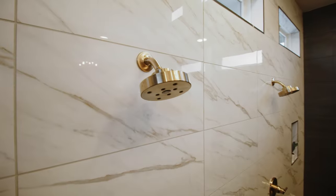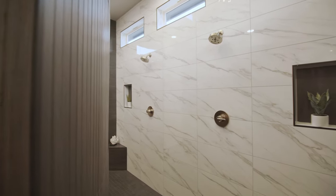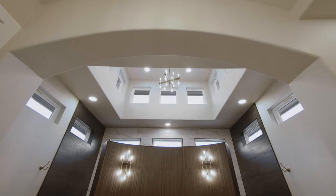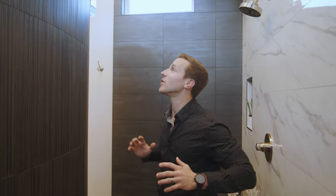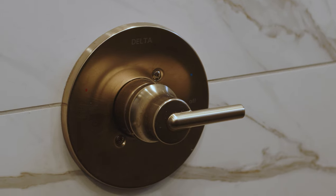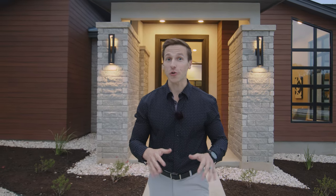Stepping into the shower, we have contrasting tile alongside dual shower heads, a soap niche on each side, and a bench for him and for her. My favorite feature inside this master suite — if we look up — is not just one but two rows of transom windows, bringing a ton of natural light into the shower. Let me know what your favorite feature is in the comments below.